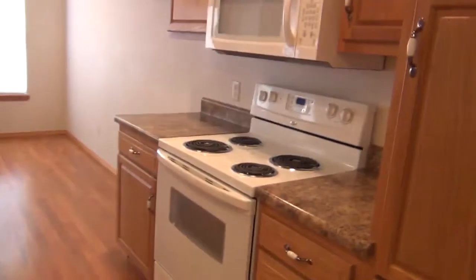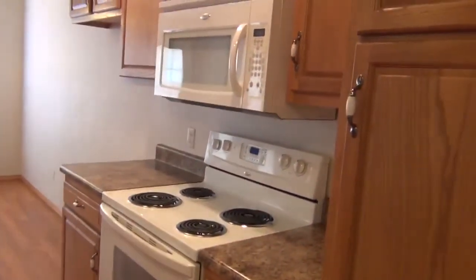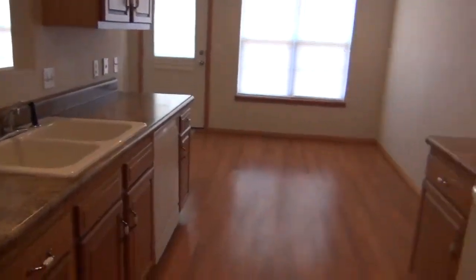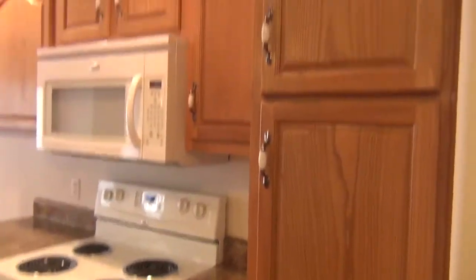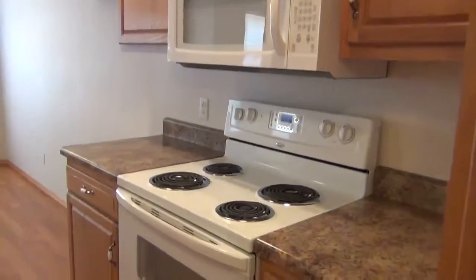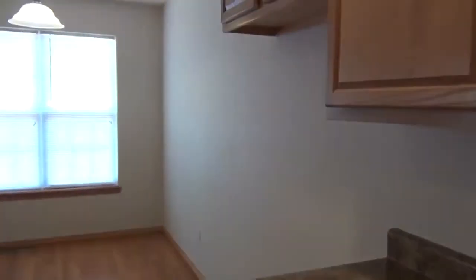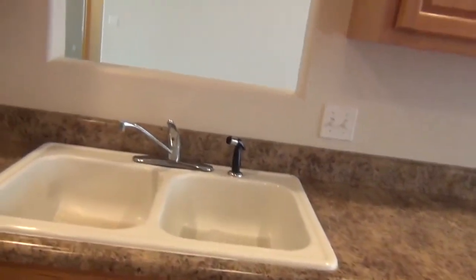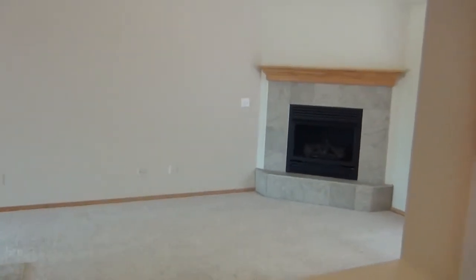The kitchen is open from this hallway, looking into the dining area. It's got lots of nice cabinets, pantry style, with a microwave built in above the range. The refrigerator goes at the end of the cabinets, and the dishwasher and sink are positioned so you can look right out at the fireplace and the living room.